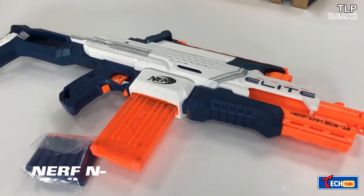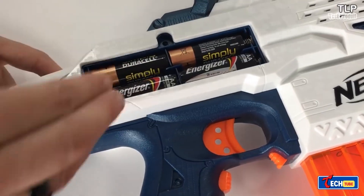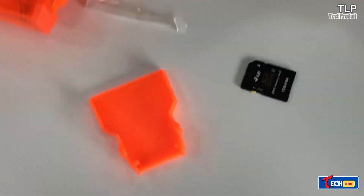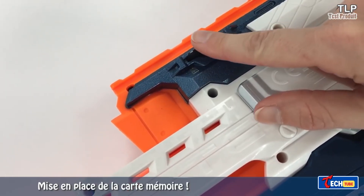Nerf N-Strike Elite NerfCam ECS-12. The Nerf ECS-12 Blaster, priced at about $100, adds an exciting twist to weekend fun.